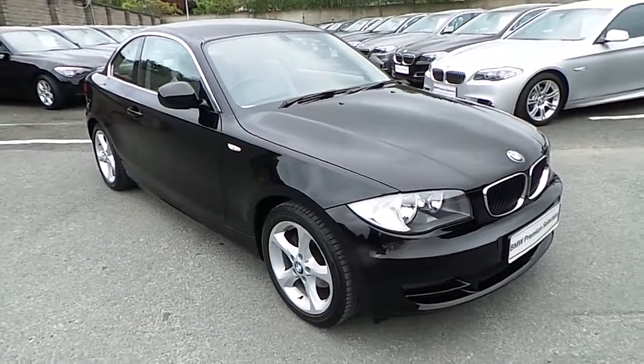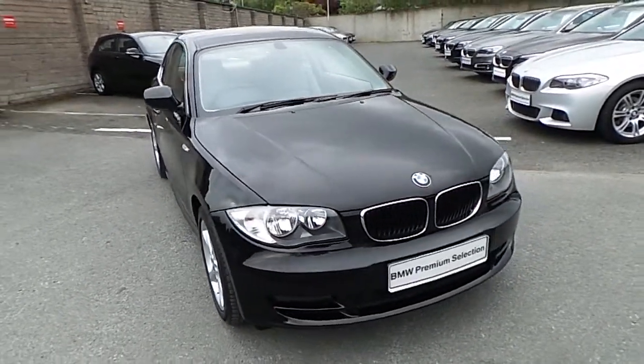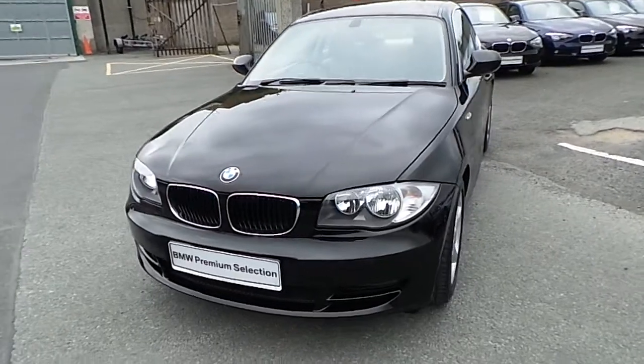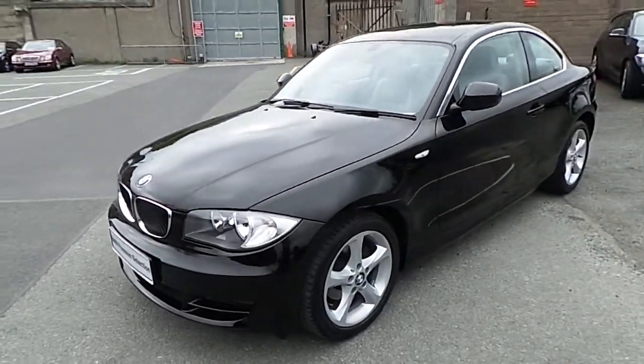Hello and welcome to Murphy Ingoin BMW. My name is Corbyn and I'm going to show you around this one series. This is a premium selection 2011, it's a 118D Sport Coupe. It's in jet black and has a beige Boston leather interior.